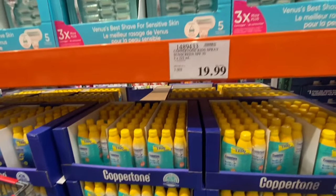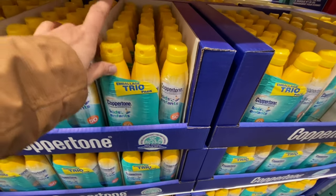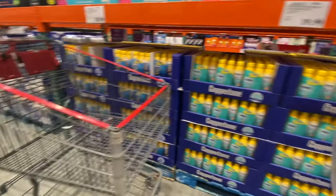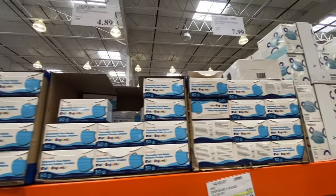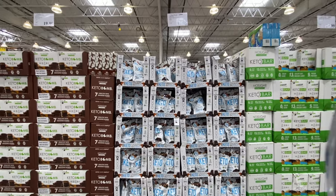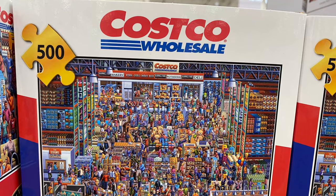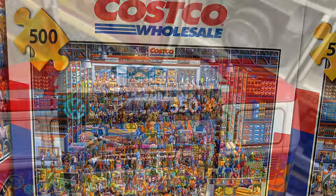The sunscreen spray for kids is out — a three-pack for $19.99. Costco also finally got disposable face masks for kids, available in a 50-pack and a 100-pack. On the way to checkout there are keto bar options — always check this section if you're on a keto diet.